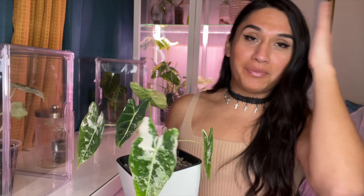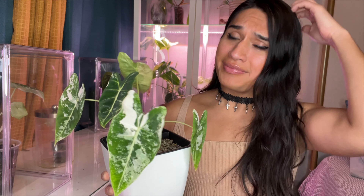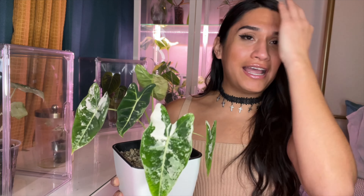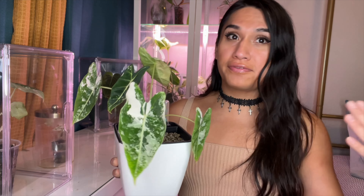Just do your research — go on YouTube and you'll find a lot of rare plants. Pick the ones that call to you. Velvetness calls to me; I like a velvet leaf. I prefer Alocasias, Philodendrons, and Monsteras.